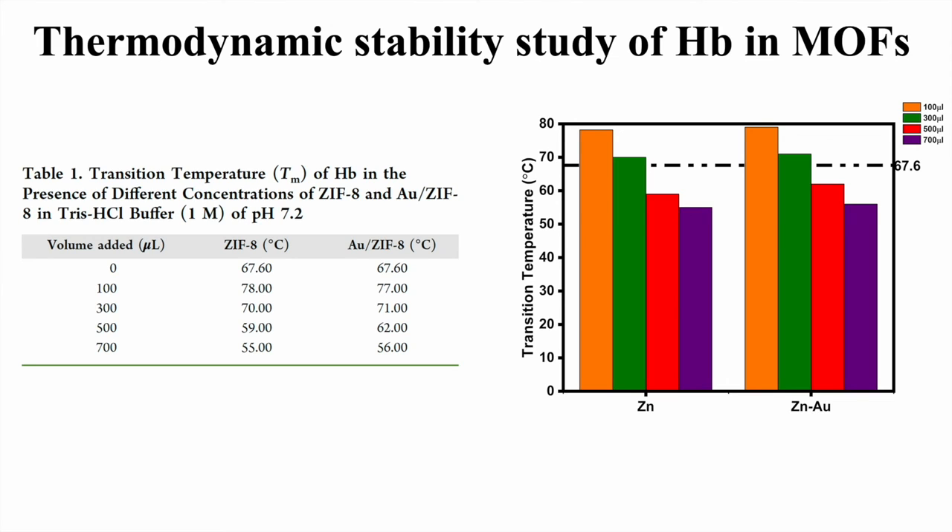The trend is that at low concentration of MOF, the protein was stabilizing. This was the crux of the work. We tried to study drug delivery — how the proteins are interacting with the MOFs — so we can use it in the application of drug delivery. Thank you.